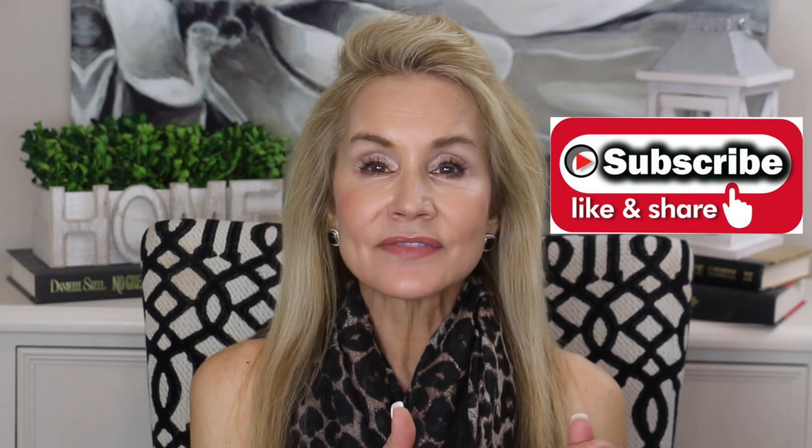Those were my six summer beauty tips to help all of us look and feel our best for the upcoming summer season. If you're 50-plus and interested in looking your best through your second half, I hope you'll subscribe, like this video, and share it with a friend.